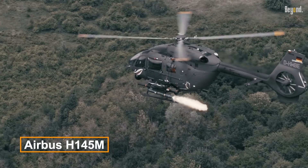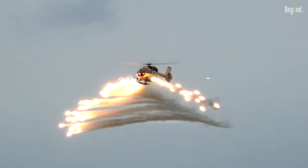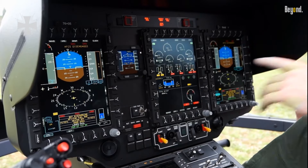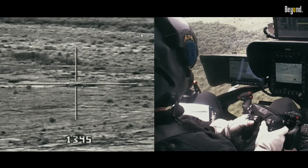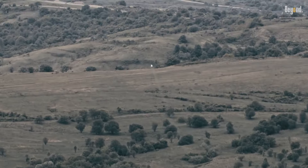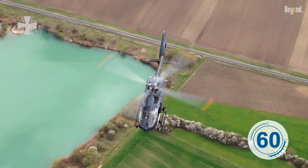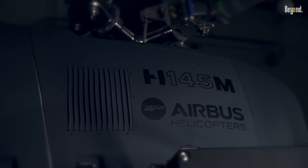The Airbus H-145M will change the standards of military helicopters and make many models outdated. This high-tech helicopter uses the latest technologies, is very flexible, and works efficiently. Therefore, it is a perfect choice for today's military missions. The H-145M stands out in a crowded market with its strong design and new features, answering the evolving needs of armed forces around the world.